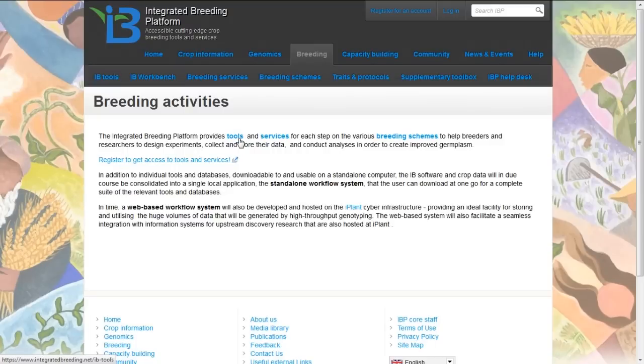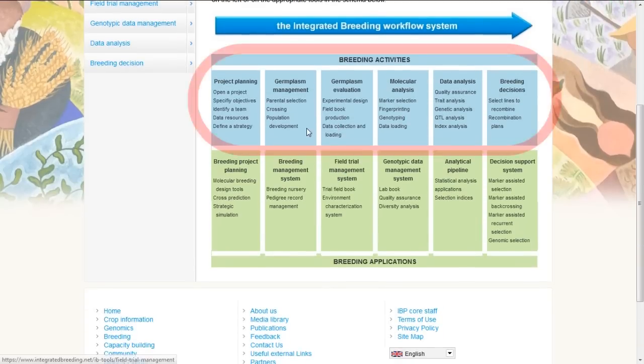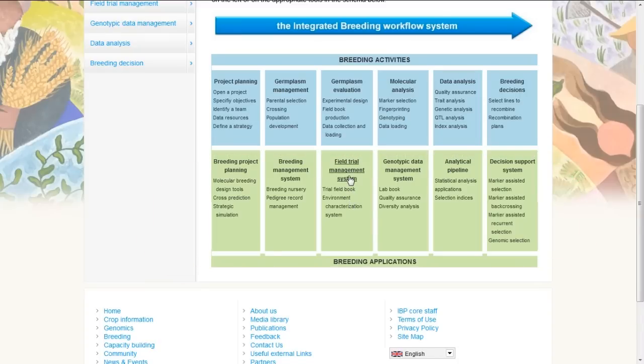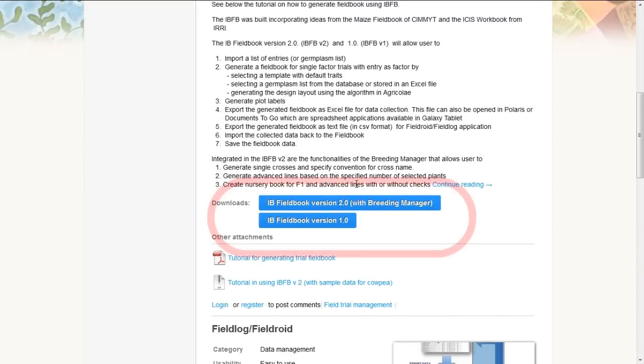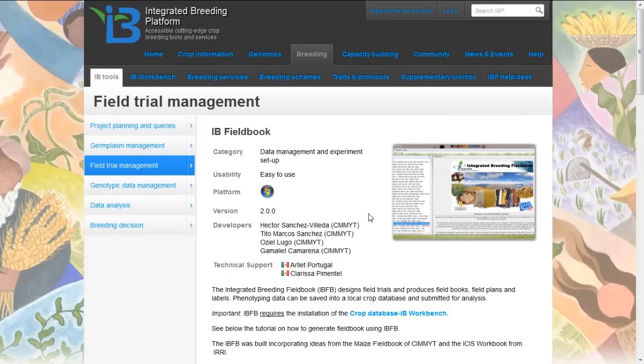Returning to breeding activities, one of the important activities is access to the informatics tools necessary to support integrated breeding. There is a diagram on the main page showing those activities and the tools necessary to support them. One of those activities is managing field trials. Clicking on the field trial management system takes you to the part of the platform where you have access to the integrated breeding field book — a software application you can download and install to help with developing and printing field books for your phenotyping strategies.